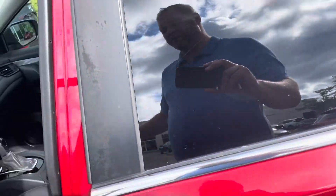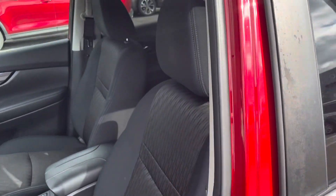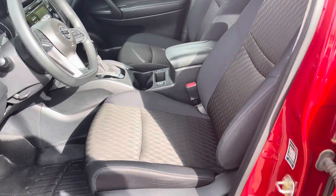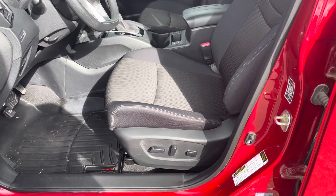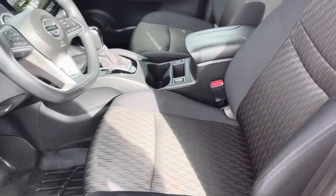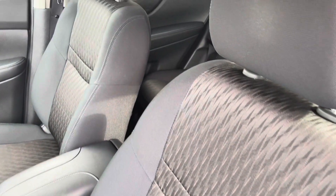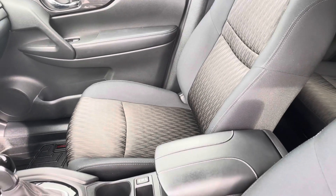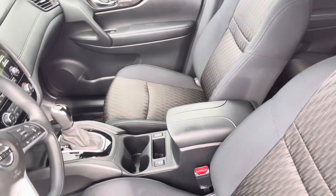Inside the car itself, this is a cloth interior with a power driver seat. The interior condition is just as good as the exterior — this is a non-smoker's car, no rips, stains, tears, or burns, no funny smells, no pet smells.